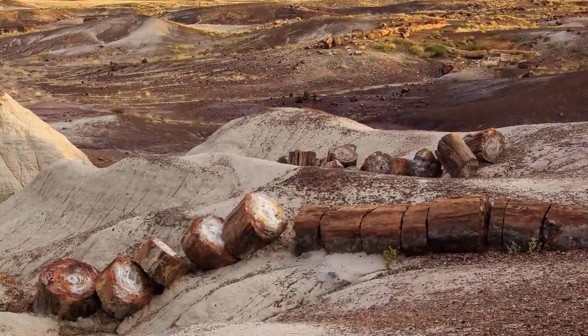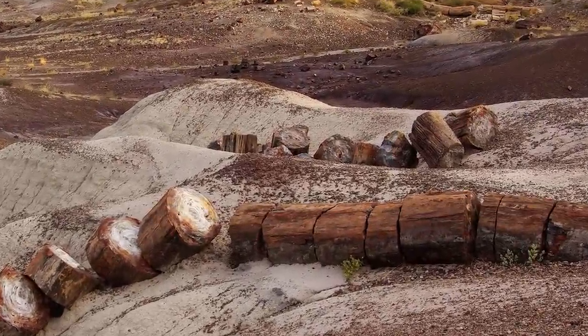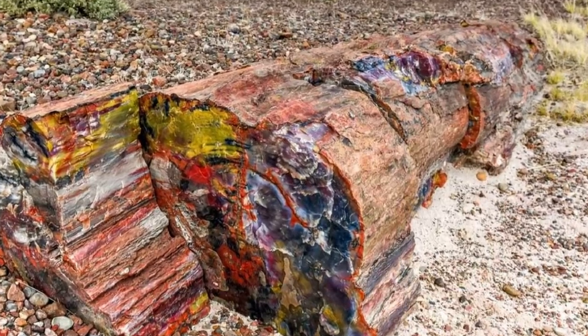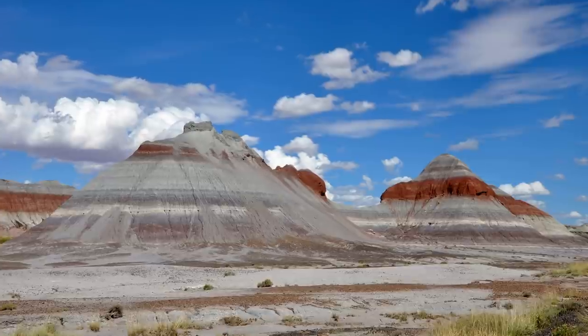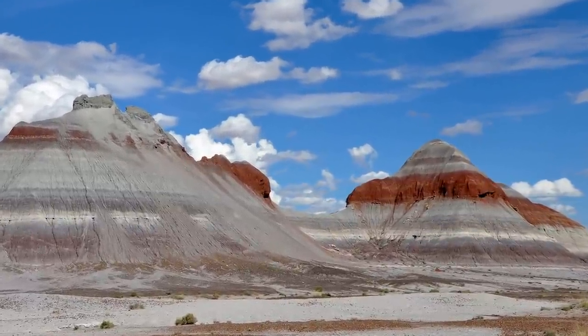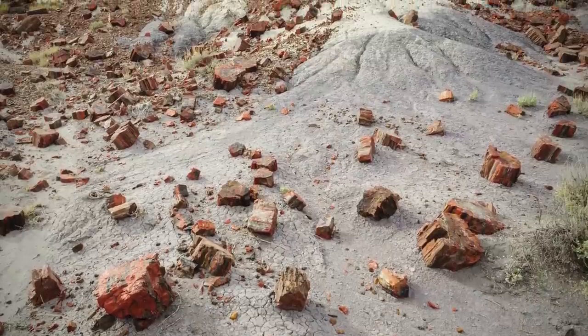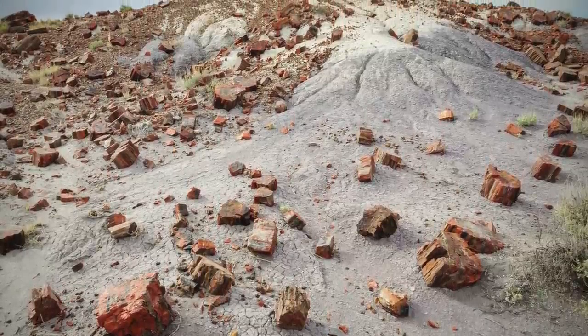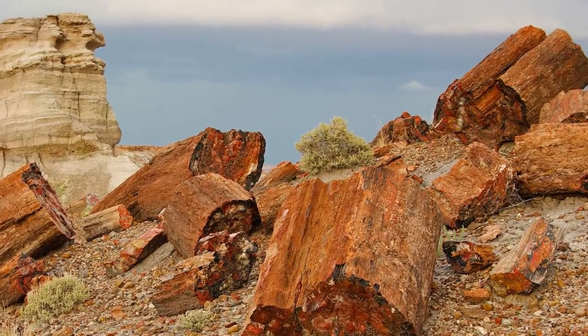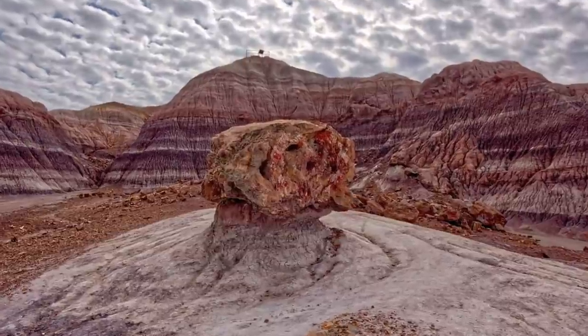Our next find isn't actually one that was discovered inside a forest — instead, it's a forest itself. We're talking about the Petrified Forest National Park in Holbrook, Arizona, USA. The park features the biggest collection of petrified wood and trees in the world and also contains incredibly rare and valuable fossils, some of which are 200 million years old.